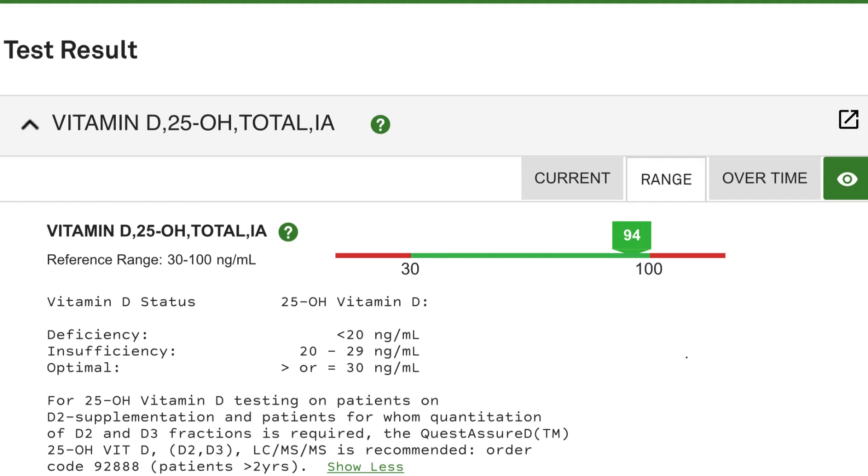I wanted to make sure I had the optimum levels for myself. What you're looking at is a chart of normal vitamin D levels in the blood, and that ranges from about 30 to 100 — nanograms per milliliter. What I've been able to do is drive mine up to the top of the scale; it's at 94 on a scale of 100. That's where I'd like to keep it, and I've read that doctors say above 50 on this scale is optimum.